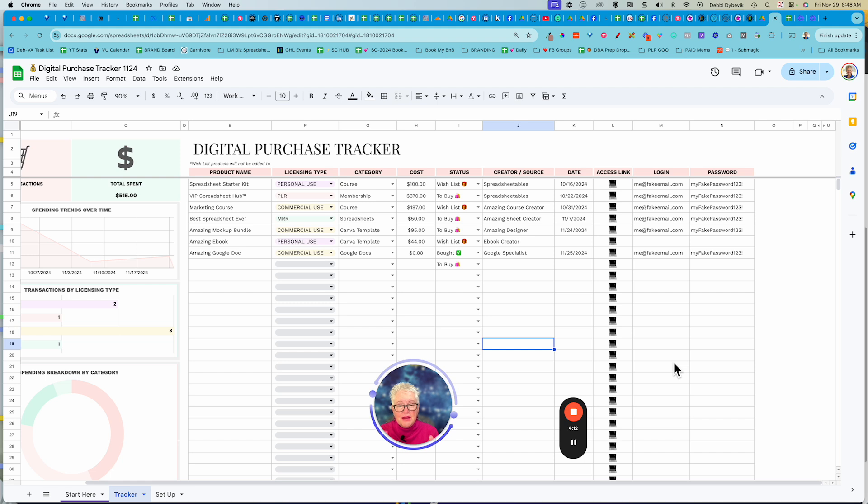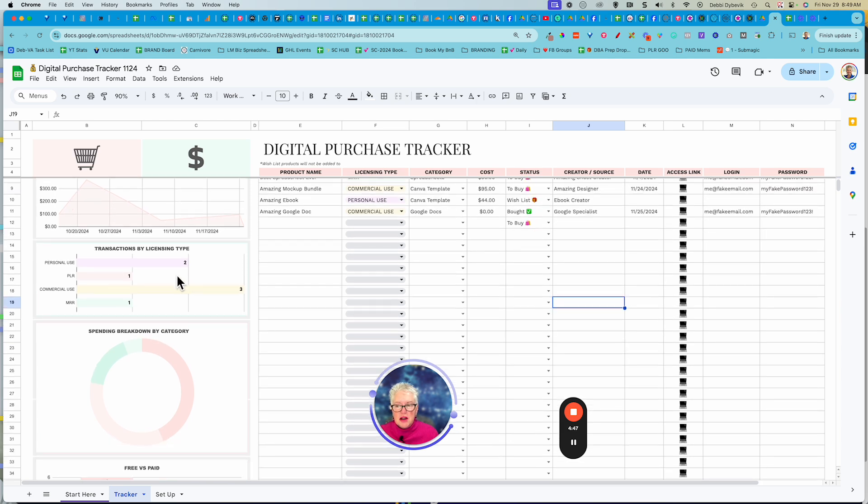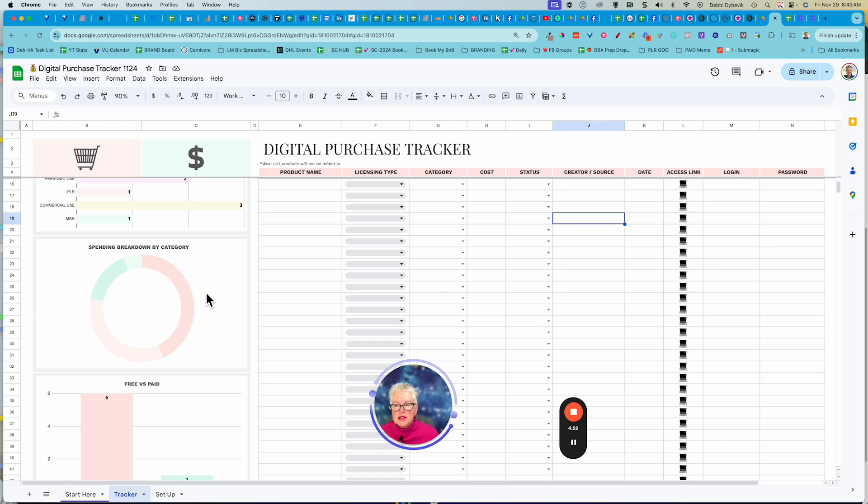It's beautiful because it keeps you focused on what kinds of things you want to buy and what things you've purchased. And there's one more thing with this spreadsheet — it will show you your spending trends, how much you've spent, and the total items that you've purchased. It also gives you a little graph of when you've purchased those things, and a chart showing a breakdown by category — personal, commercial, whatever it is.